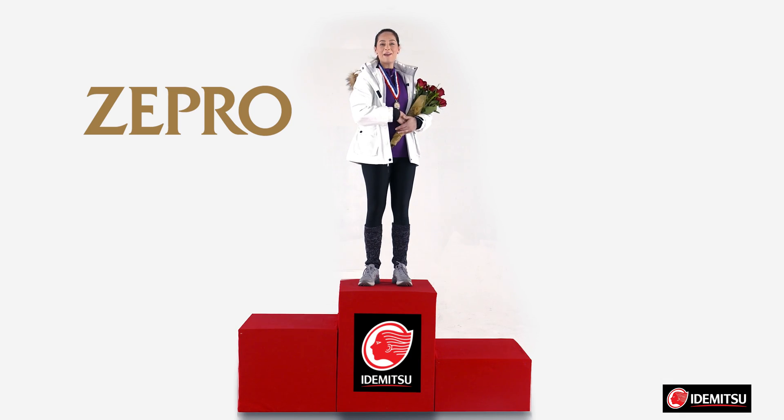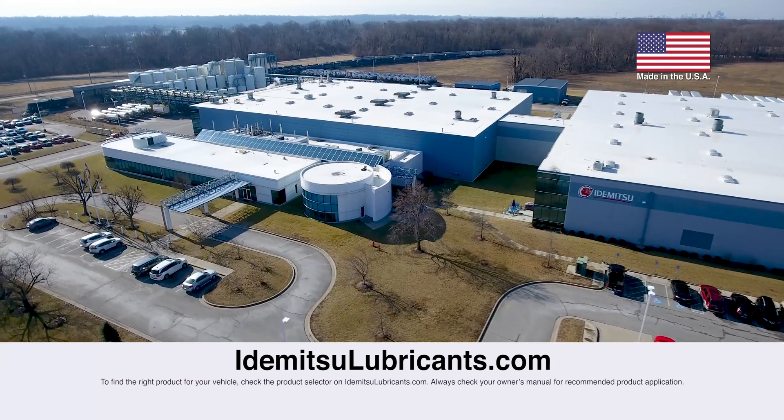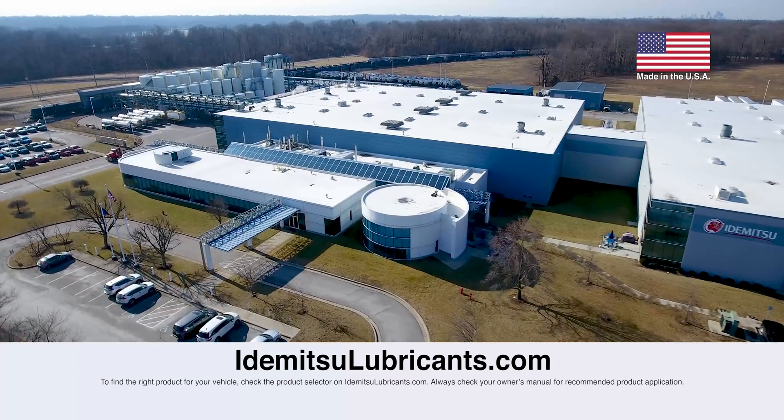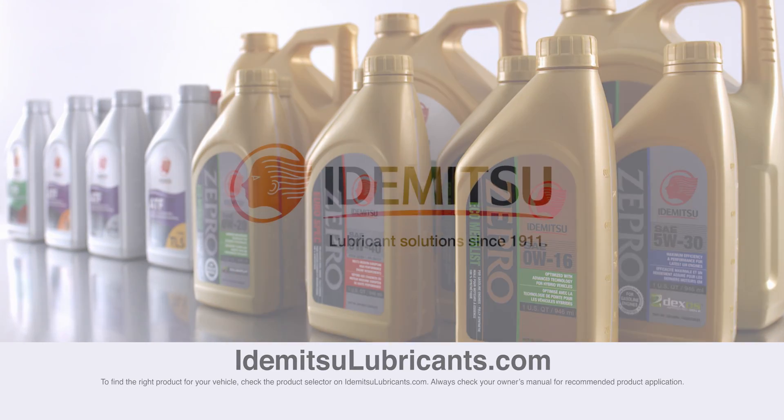There you have it — a lineup of gold medalists. Stay tuned for more videos about Itamitsu Zipro oils, or visit our website at ItamitsuLubricants.com to learn more. Make sure to subscribe to our page by clicking the button below.